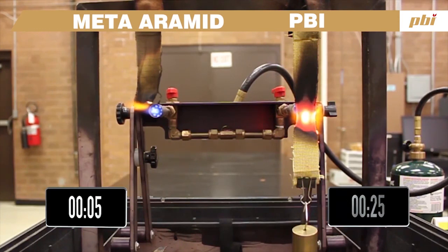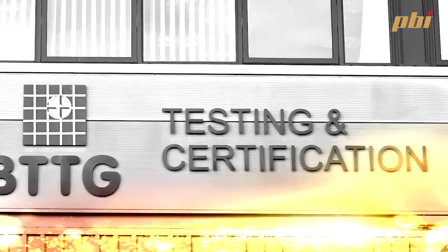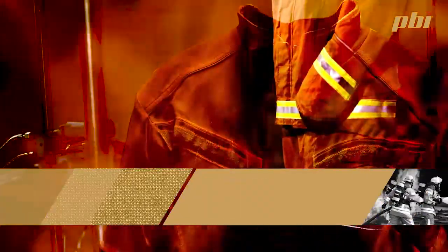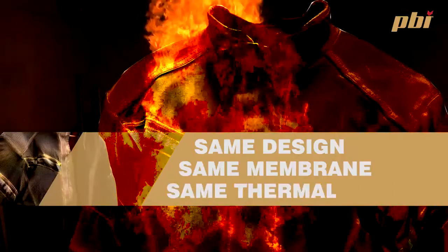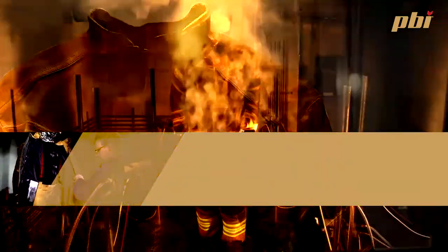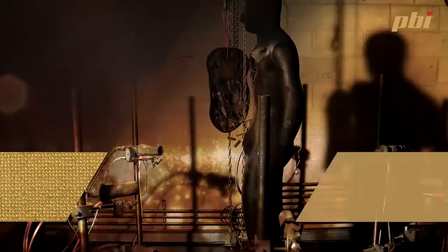Another method of showing how fabrics perform is the mannequin burn test, and it also shows the performance of a manufacturer's design. This is an independent test carried out in numerous test facilities around the world. The test is an 8-second burn at around 1,000°C applied directly onto a mannequin, and sensors all over the mannequin give us indications of first, second, and third degree burns. This is a direct comparison of a meta-aramid — a 220 gram outer shell — against the PBI at 205 grams.